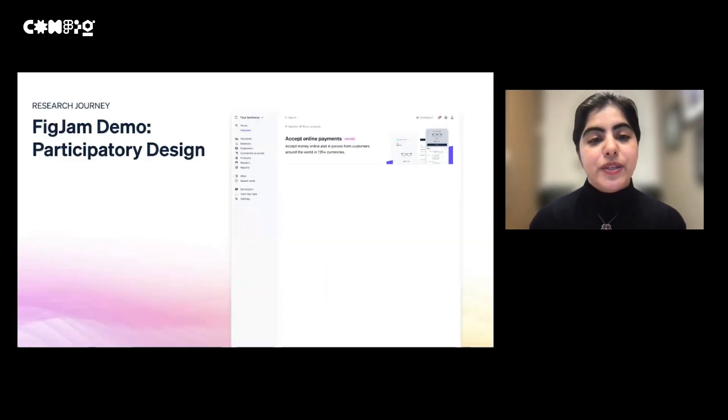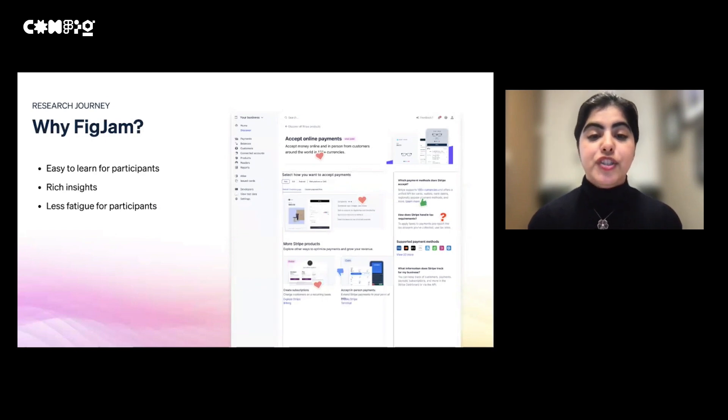So why did we use FigJam for this specific research? FigJam was ideal because it was a co-creation tool that didn't have a steep learning curve. In the past, explaining the co-creation tool would take up so much time of the research session, leaving very little time for the most important part — asking participants why they had selected those specific modules. In participatory design, the why is so much more important than the what. We also saw that throughout the exercise, participants were more engaged and had a sense of ownership over the work, so they were much more candid and detailed in their feedback, leading to richer insights. Most participants mentioned that the exercise was fun, and we noticed less fatigue and much more excitement at the end of sessions.